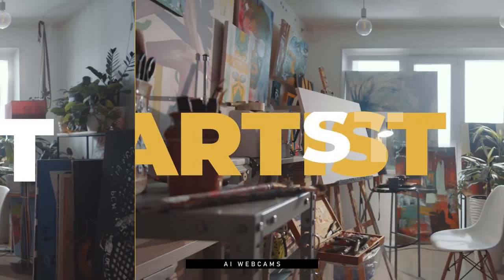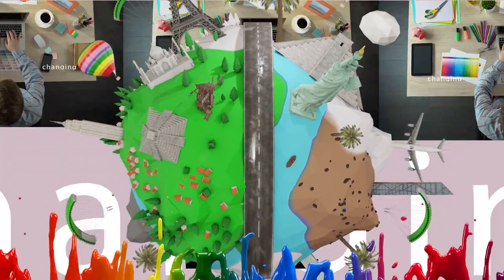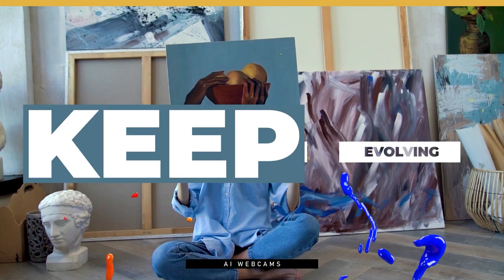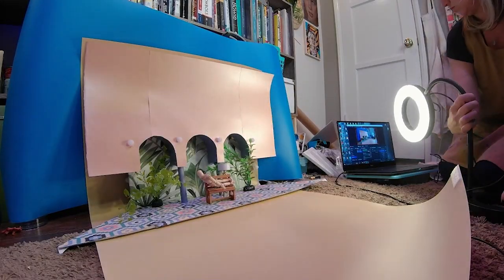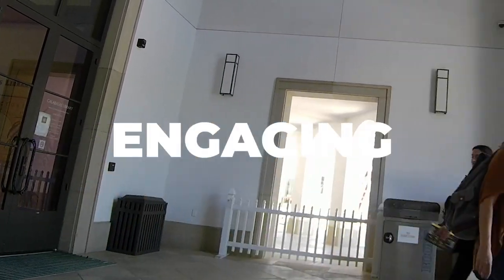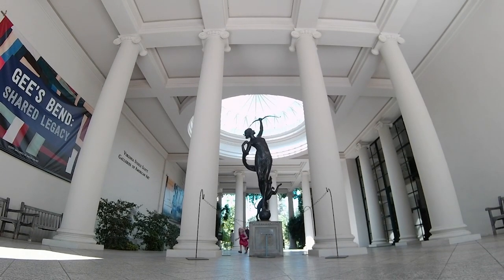If you are an artist, chances are you're always looking for ways to stay ahead of the curve. After all, the art world is constantly changing and evolving, and you need to do everything you can to keep up. Luckily, there's one tool that can help you do just that: AI webcams. AI webcams are becoming more and more popular among artists because they offer a whole host of benefits, from helping you document your work in a more engaging and immersive way, to an expanded field of view to help your viewers see all of your work from all angles, to help you gain an artist's edge in the market today.